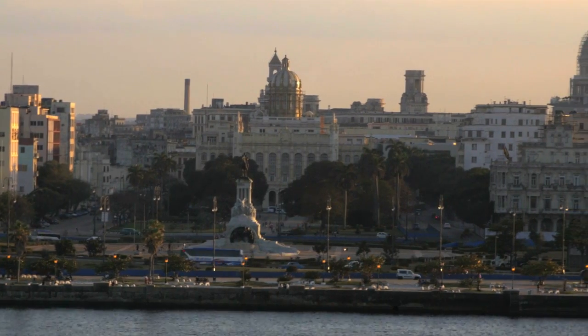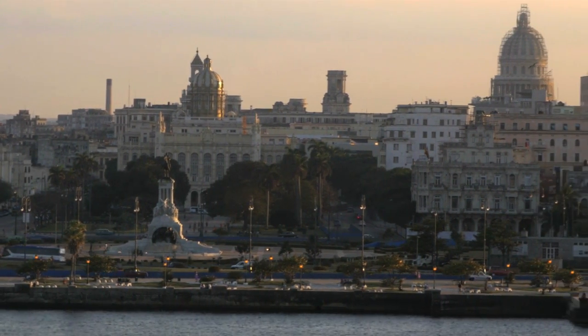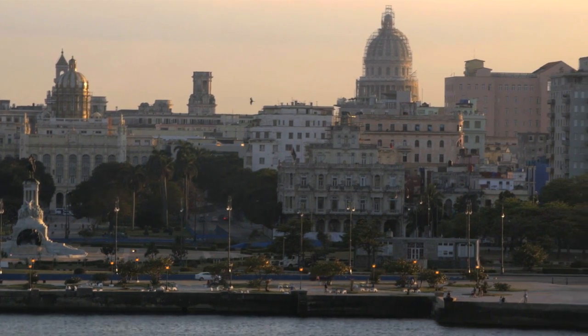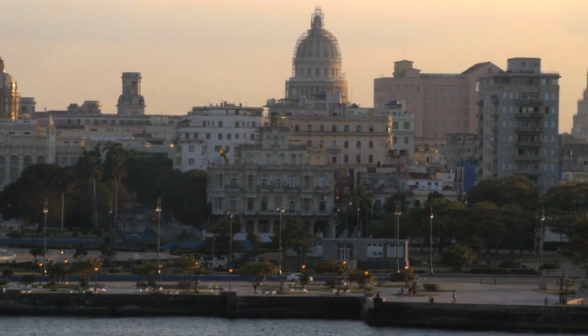Then, during the Republican period — the beginning of the 20th century until 1959 — almost 80% of the city was built. And in that period, in the area that is Havana's center, you will find all kinds of different styles: Art Nouveau, Art Deco, Neoclassic, and even many buildings that mix different elements from different styles.